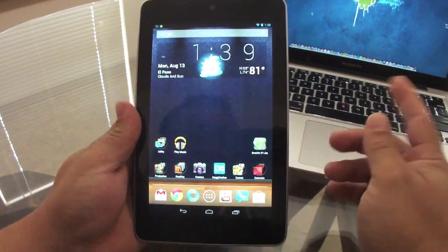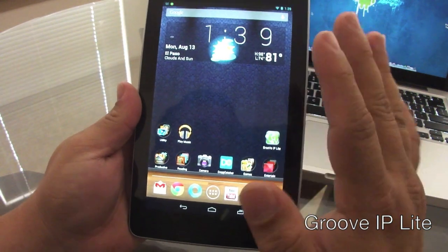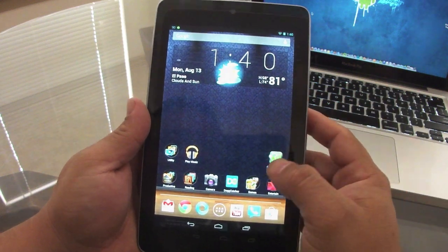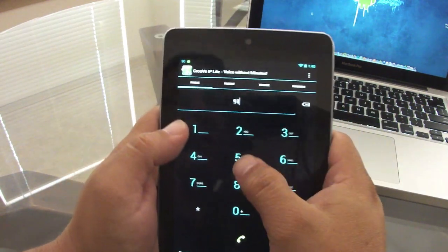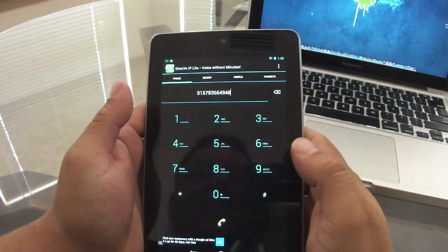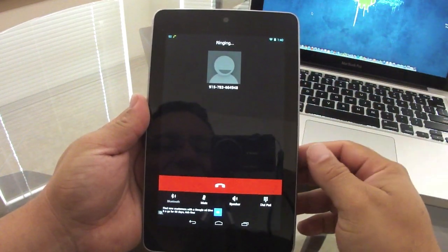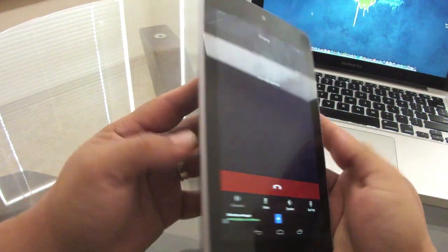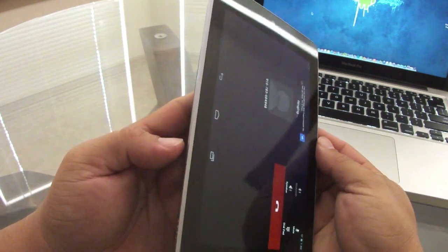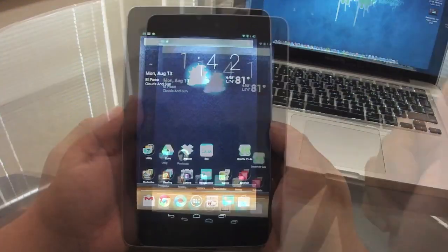Now for making calls on your tablet for free, there's an app called Groove IP Lite. The free version is enough — it has some ads at the bottom but they don't really bother. You open it up and can make phone calls to anyone using your Google Voice number. The app links to your Google Voice number, and the tablet has a built-in microphone, so you can make free calls directly from your tablet.